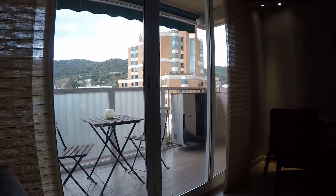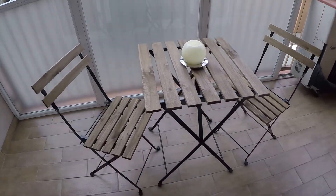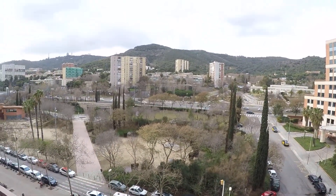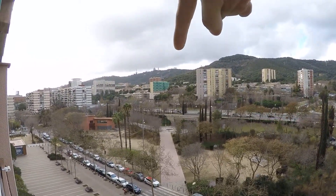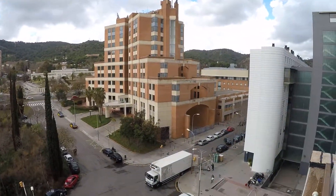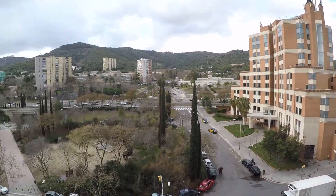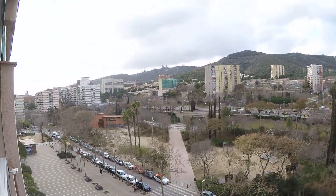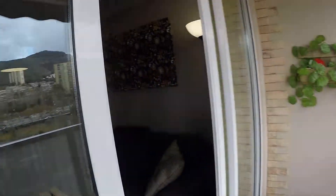And here we have this incredible terrace. To the mountain — let's see if we can see Tibidabo right here. We have a table, and this is the sixth floor. Here we have the mountain and Tibidabo over there. The metro station is just at the end of this street, at the corner — just two minutes. This is a university of tourism, well there are some universities here, and the Hospital de Hebrón is over there.